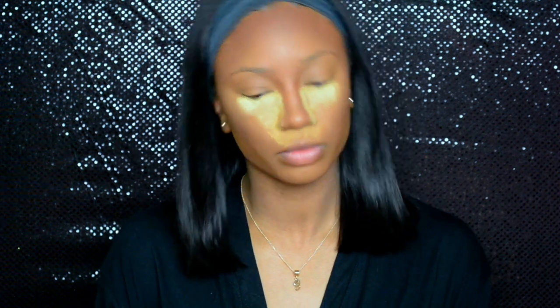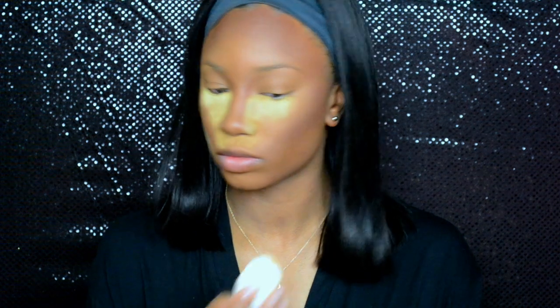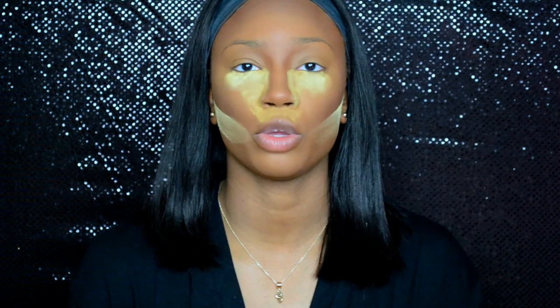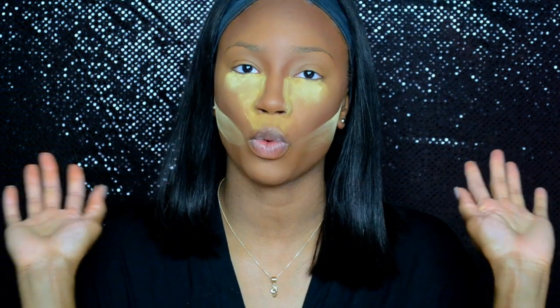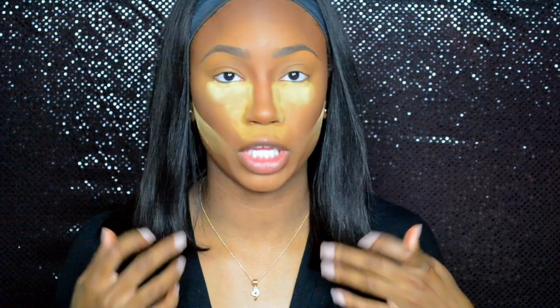Now we're going to reverse contour just to make sure our cheeks are snatched. Alright, and we're going to move on to eyebrows. I'm going to do my eyebrows off camera and I'll be right back. Alright, so eyebrows are on — I'm just trying to make sure they look real. It's kind of like a rush.